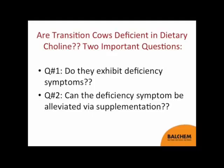When we talk about whether choline should be included as an essential nutrient and if it is deficient in transition cows, there are really two important questions to ask. One is: do cows exhibit the deficiency symptom? And if so, can that deficiency symptom be alleviated via supplementation? Really not brain surgery — if we can answer these two questions, that should unlock whether choline should be included in the next dairy cattle NRC as a requirement.